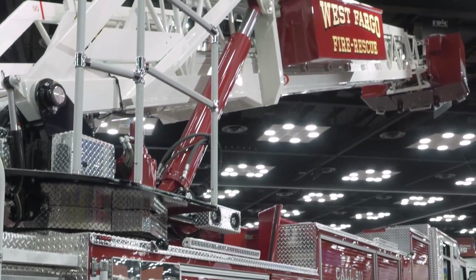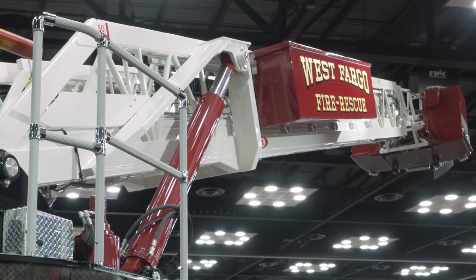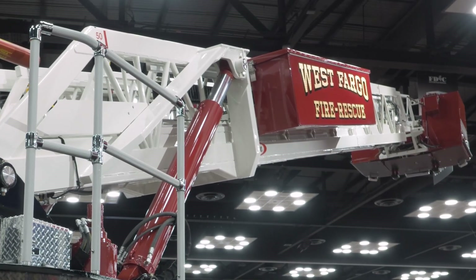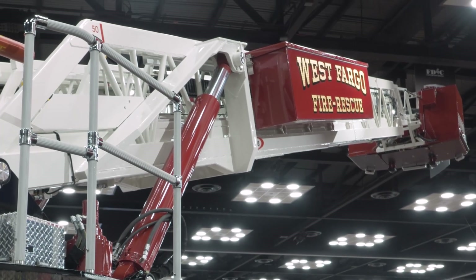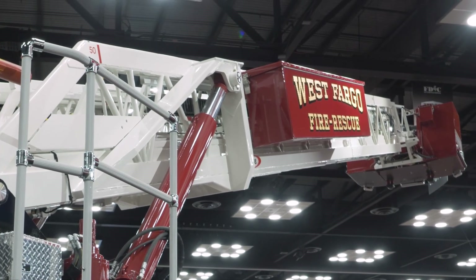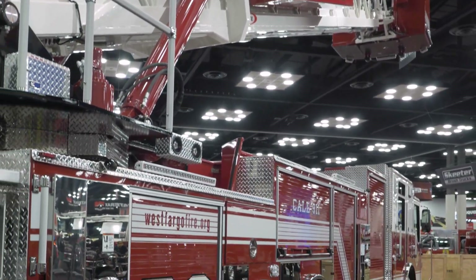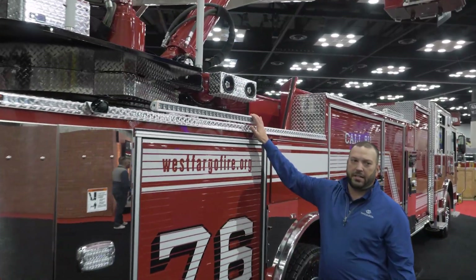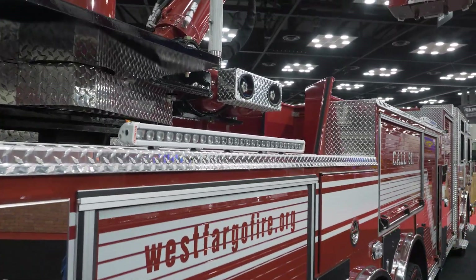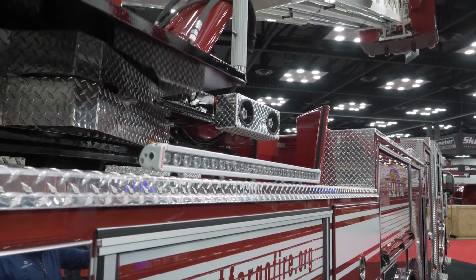Moving on to the right side of the truck, we're going to the aerial. There's a Stokes box up on the right side of the aerial which also has room for a K-12 saw. There is room for a folding ladder up there, a box for ladder belts, and a spot to put a pre-connected hose up by the bucket. This truck features all FireTech high-vis scene lighting 360 degrees — you'll see them underneath the bucket on the sides, each side, the front and the rear.